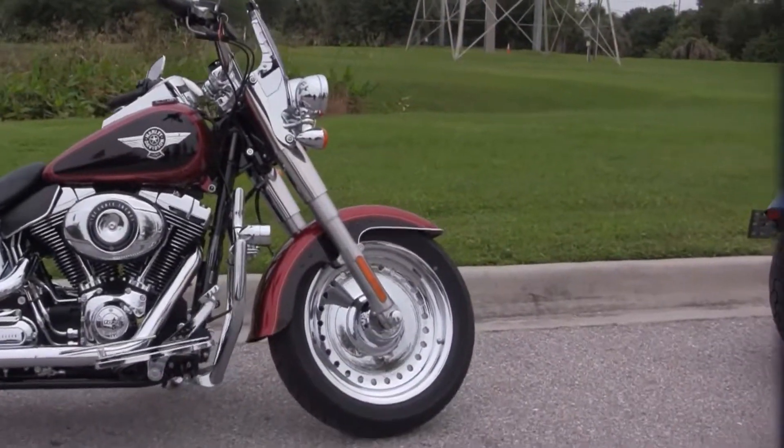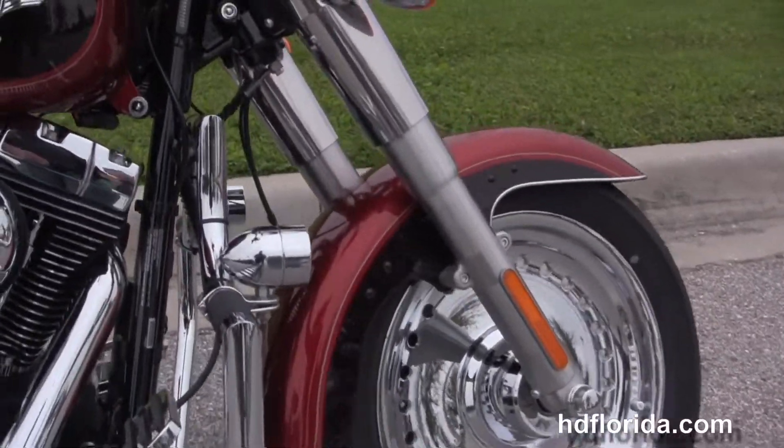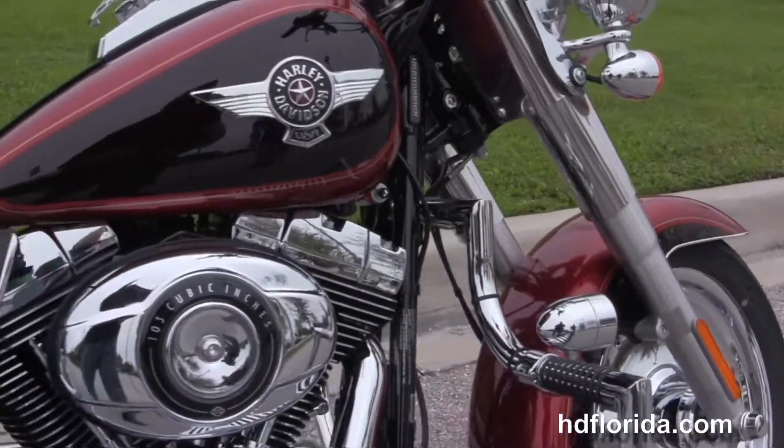The Fatboy starts out front with the chrome bullet hole style disc wheels. Head on back to the upgraded chrome mustache style engine guard with driving lights.